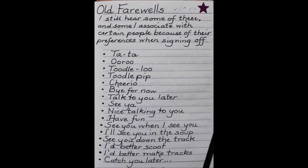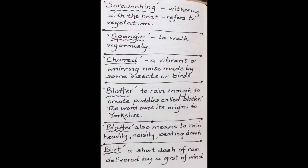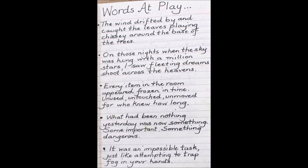Here's a list of old ways of saying farewell. And old words for walking — I love making up this list. I had to do a bit of research and exploring as well, but it was well worth it. Discovering wonderful old words like 'spangen' and 'blatter' and 'blurt.'